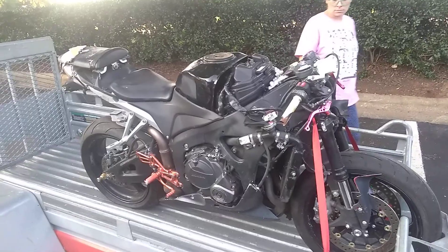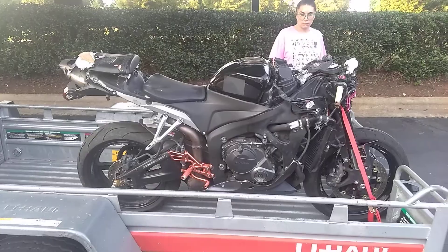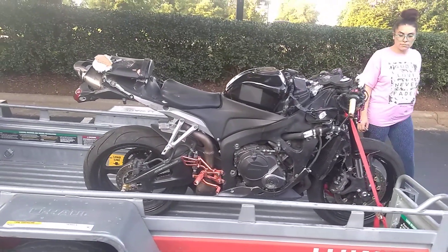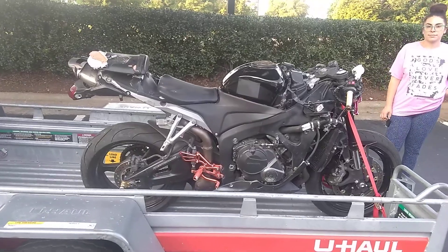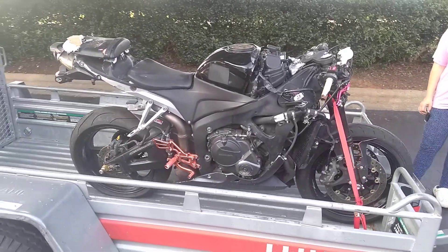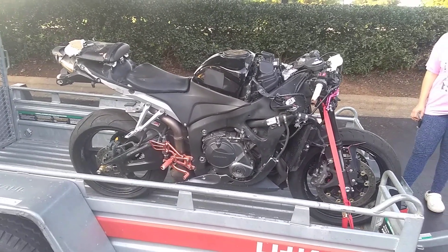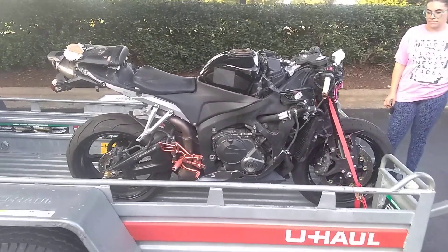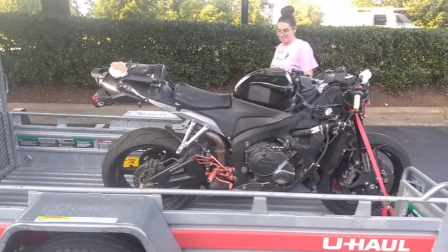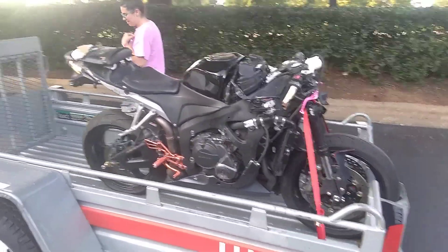Definitely put your bids in, guys. Whoever decides to buy this, we'll go ahead and do a YouTube video of you coming to purchase the bike, unless you say otherwise — which is not a problem at all. I do have the title to the bike, but sadly the guy's ex-girlfriend got a hold of the title and wrote some not-so-nice words on it. Nonetheless, I still have the title to the bike.